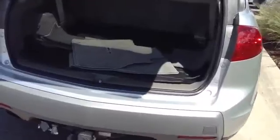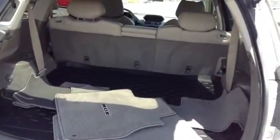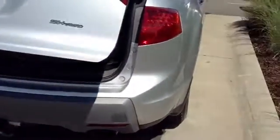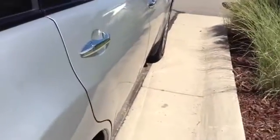Trunk tray back there, 60-40 split fold seats, very nice. You can also close it again with the fob, so really cool feature there. Taking you on this side of the car — nice quarter panel, small little dent there.